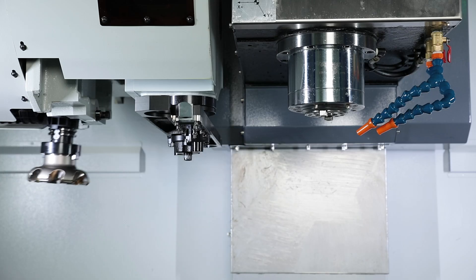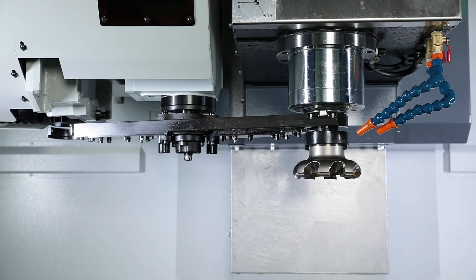With a tool change time of just 1.8 seconds, the double arm gripper is one of the fastest tool changers available.